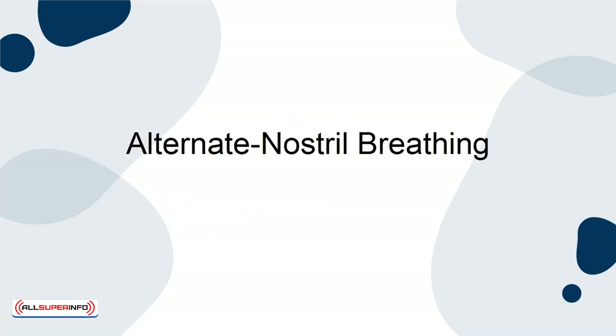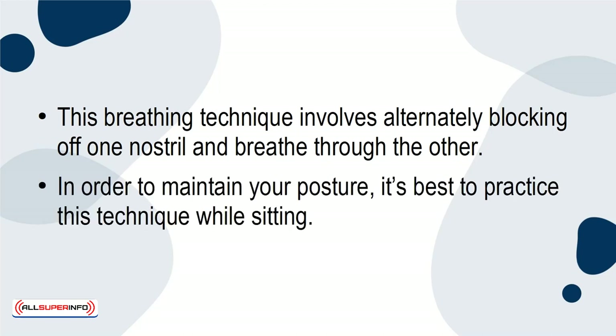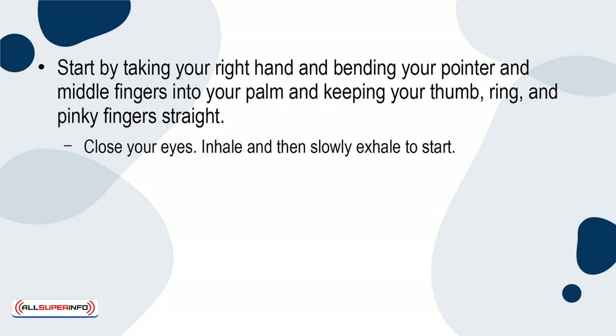Alternate Nostril Breathing. This breathing technique involves alternately blocking off one nostril and breathing through the other. In order to maintain your posture, it's best to practice this technique while sitting. Start by taking your right hand and bending your pointer and middle fingers into your palm, keeping your thumb, ring, and pinky fingers straight. Close your eyes. Inhale and then slowly exhale to start.